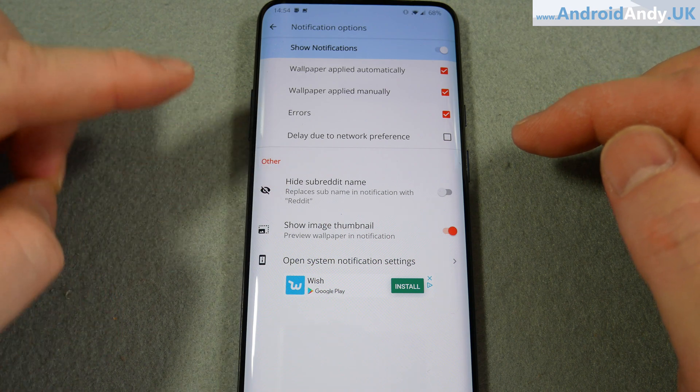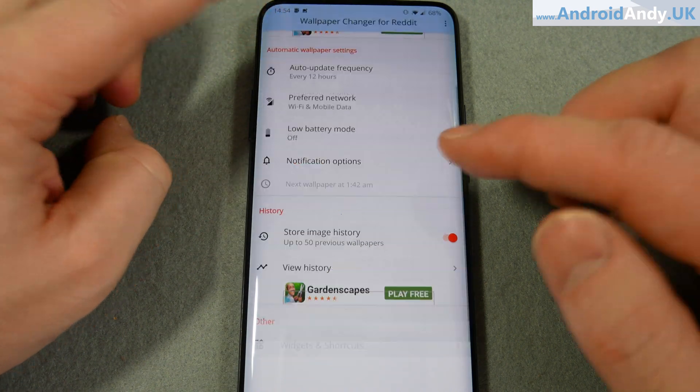You can have a low battery mode where it won't do it if you've got a low battery. You do get a notification when it auto updates, that's fine. It also gives you an option to redo it if you don't like the current wallpaper - press a button and it gets you a new one.